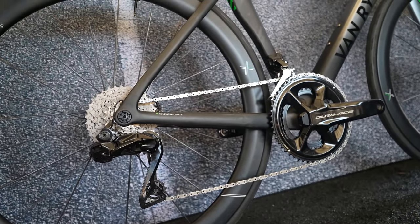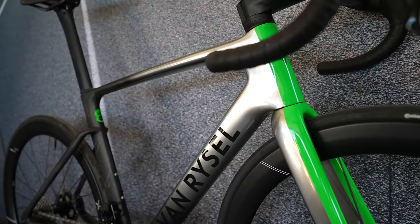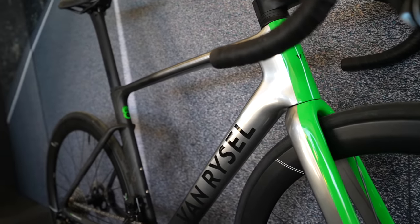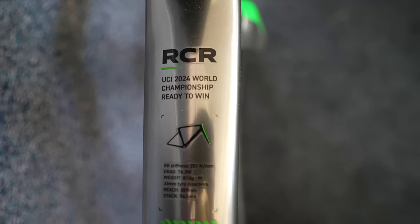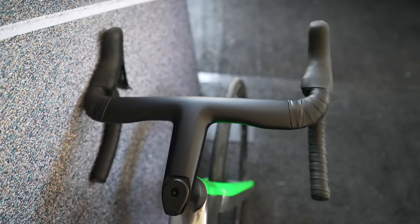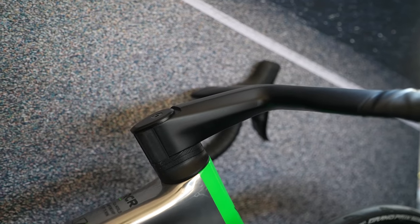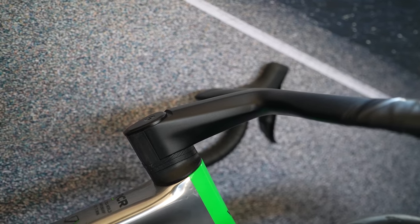The new bike does have all the features you'd expect — designed to be both lightweight and aerodynamic. On the aero front, the company has worked with a French aerospace company to ensure it's as fast as they claim. They haven't revealed wind tunnel testing details yet, but hopefully will for the official launch, along with how it compares to key rivals in this space.